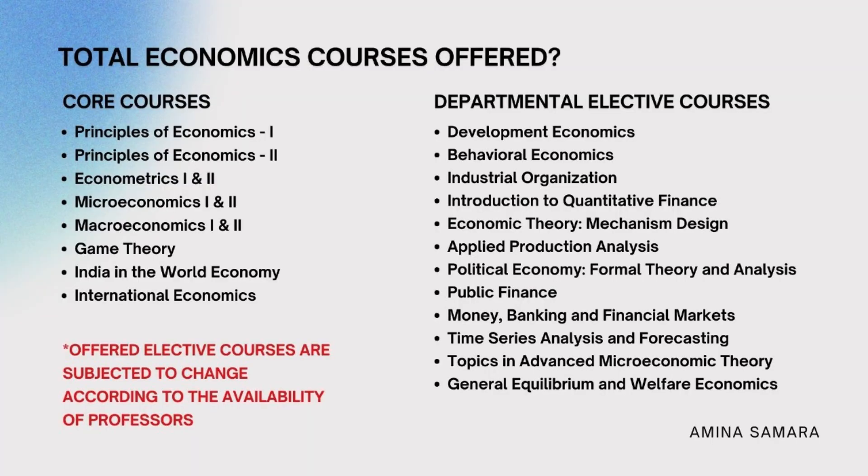The core courses include Principles of Economics 1 and 2, Econometrics, Micro, Macro, Game Theory, India in the World Economy, and International Economics. Departmental electives include Behavioral Economics, Development Economics, Industrial Organization, Mechanism Design, Applied Production Analysis, Political Economy and Public Finance, Money Banking and Financial Markets, Time Series Analysis, and General Equilibrium and Welfare Economics. These courses are subject to change based on professor availability, but in general this is the coursework — the link is in the description.